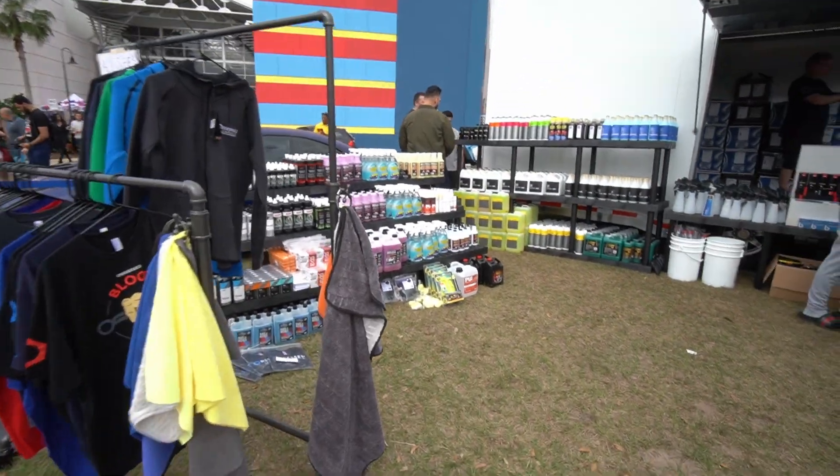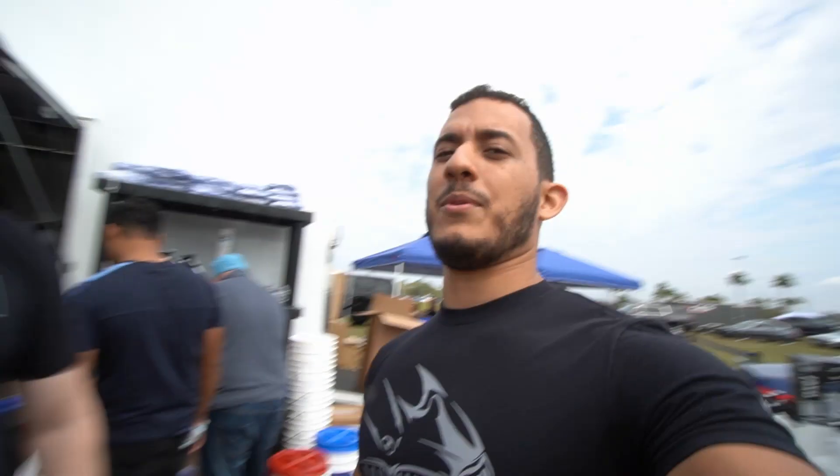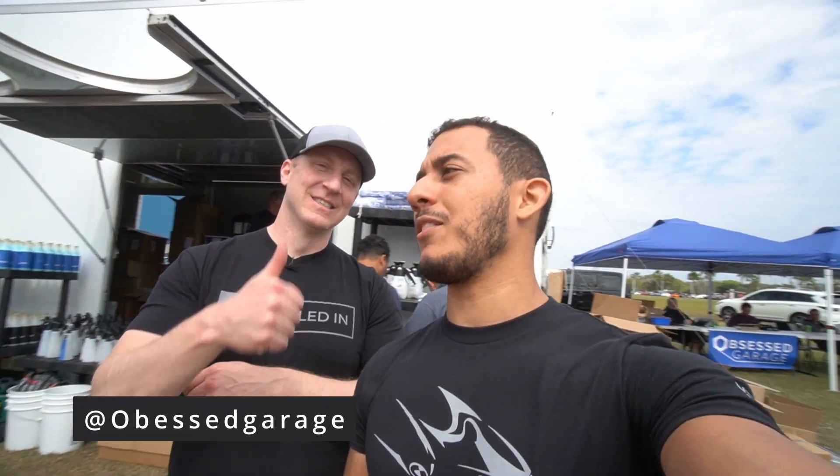Matt has quite the setup here at Obsessed Garage — detail stuff, garage stuff. If you need any of that, Obsessed Garage is the place to go. Tell me a little bit about the E92 M3 you're giving away. Well, it's not really a giveaway — it's like, sell a bunch of stuff to try to pay for that one, which cost me a fortune. This is my car — I've done giveaways before but this is like me. I was super surprised when you announced it.